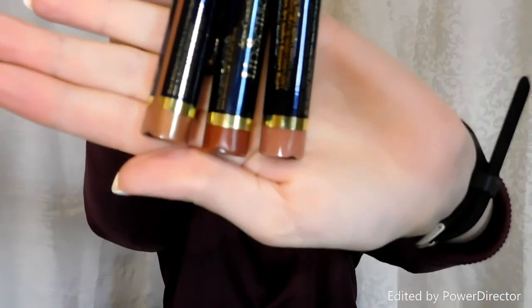We have Praline Rose, Dusty Rose, and Dawn Rising. I'm most excited to try Dawn Rising first. It just really looks like a really beautiful brown neutral color.